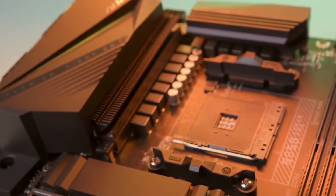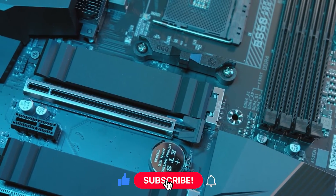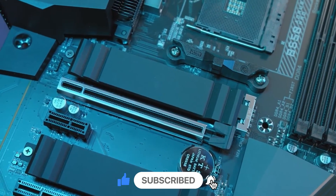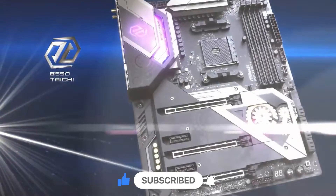Share in the comments which motherboard suits you best and your reasons. Thanks for tuning in — if this video was helpful, don't forget to give it a thumbs up. For more content, subscribe to our channel. Catch you in the next video!